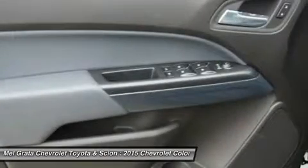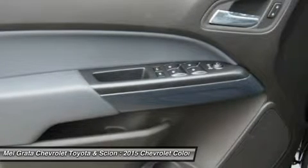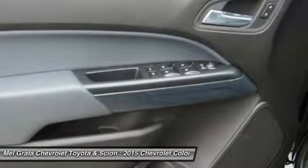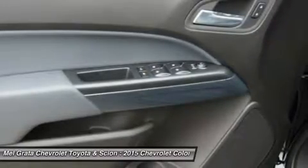Customize your driving experience by arranging the icons and features on the available Chevrolet MyLink 8-inch diagonal color touchscreen. The interface allows you to touch and swipe on the screen just like you do on your smartphone.